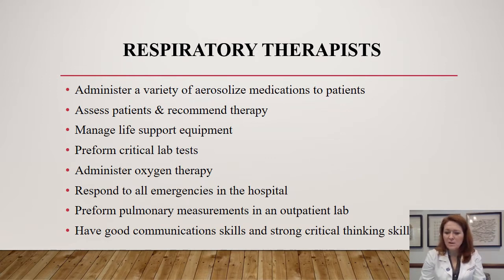We assess and recommend therapy, which is one thing that's a little different from other allied health professions. Because we are so specialized in treating respiratory patients, physicians, nurses, and other allied health professionals really rely on us to assess the patient and give recommendations for what we feel would help improve the situation. Management of life support equipment is a big part of the job, especially in critical care ICU, the ER, or transport. We manage all the ventilators, and in some facilities RTs are actually intubating patients and placing them on life support.